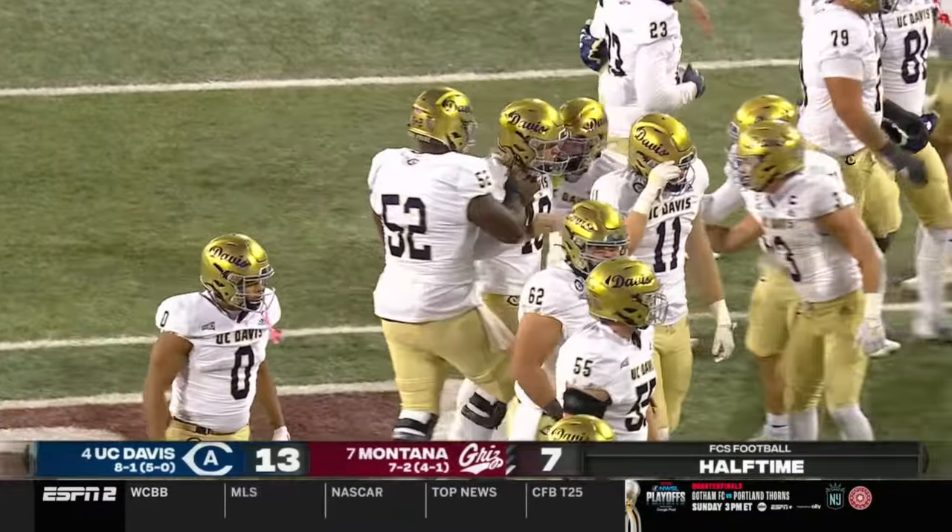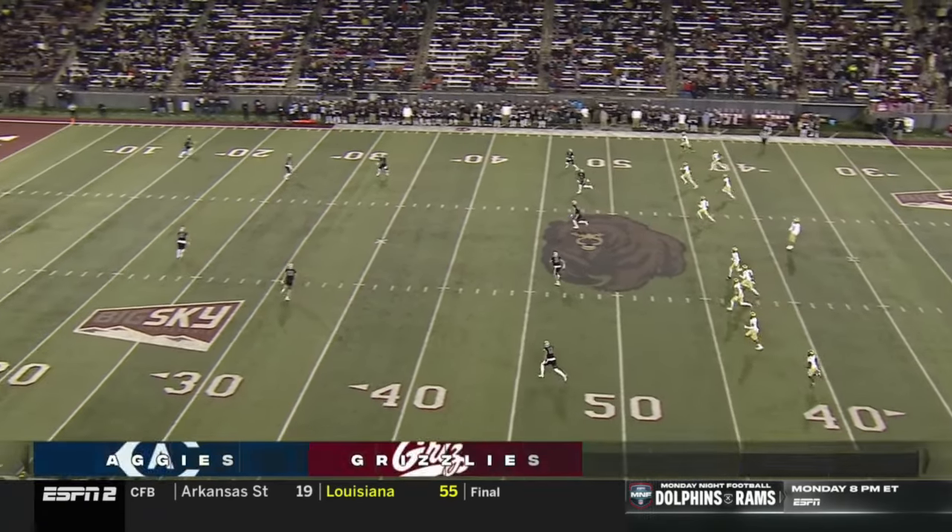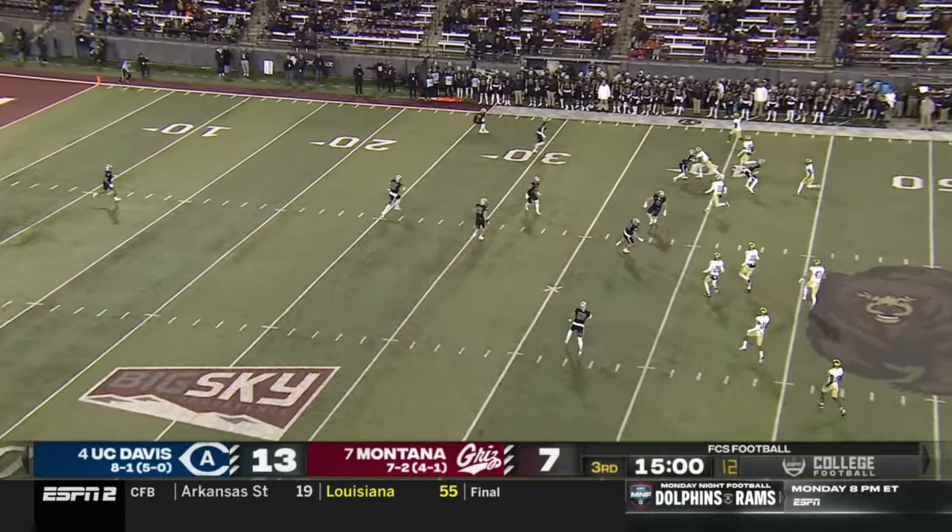Hunter Ridley drills it — his third field goal — to finish this first half! UC Davis with a 13 to 7 lead. What a fun first half out in Big Sky country — that's the end of the first half on this crazy college football Saturday. We should have a fun second half in store.